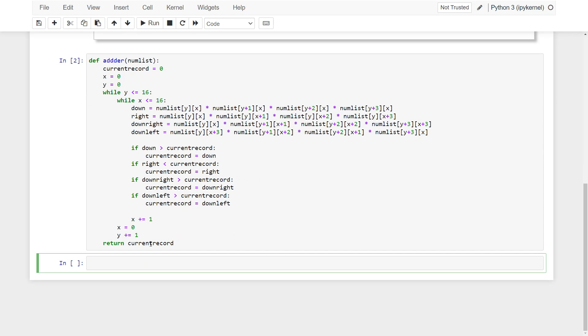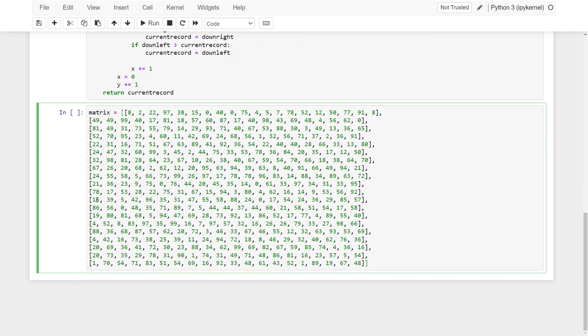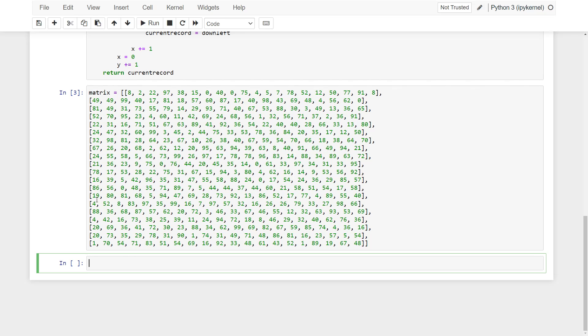After defining the function, I am assigning each row of the grid as a separate list in a nested list. So finally, I use my function for this nested list.